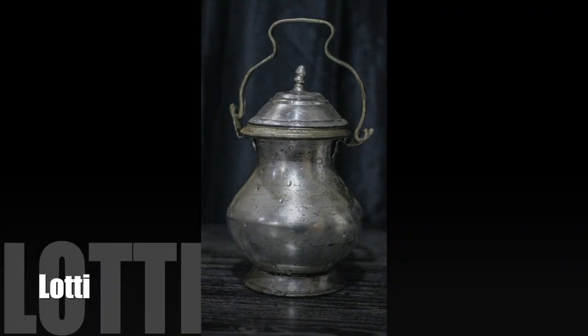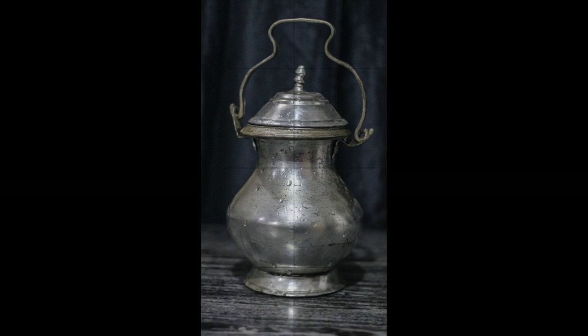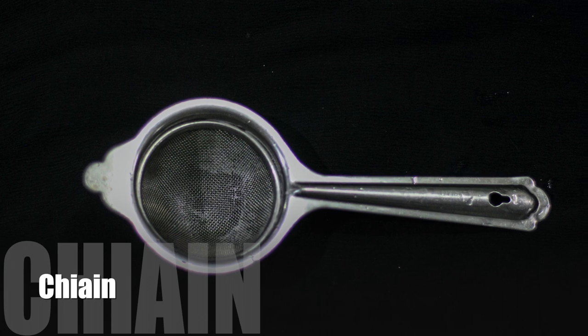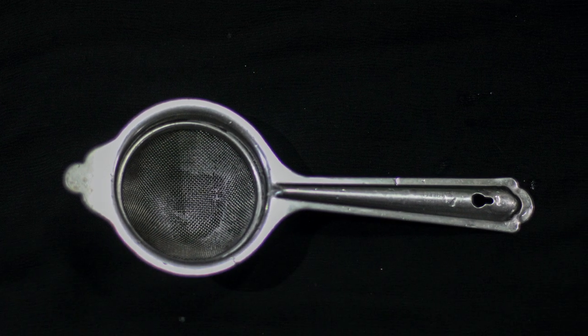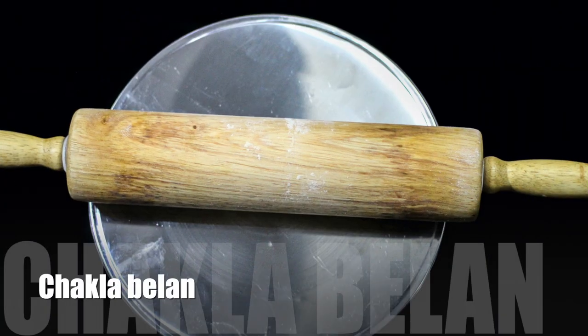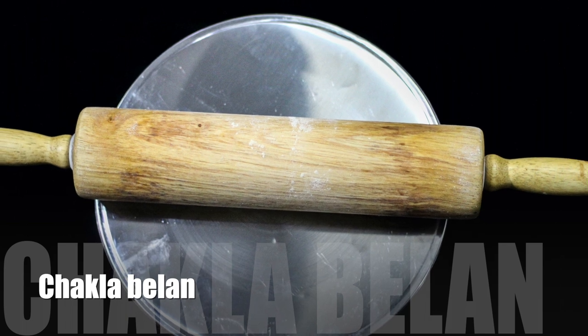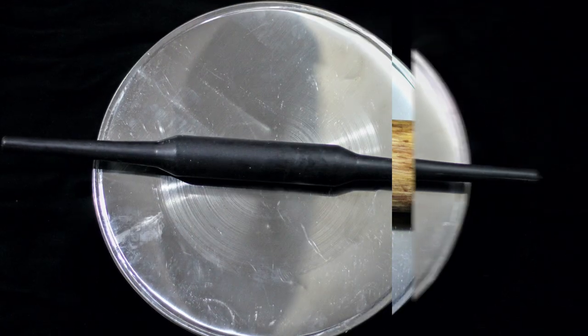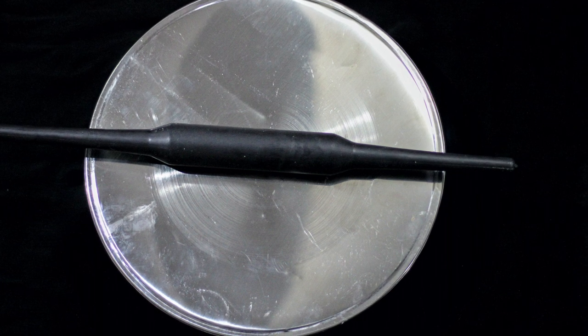Lota is a vessel usually used to hold yogurt or milk. Sieve in Kashmiri is called Churn, which is typically used to sieve tea. Belan is a rolling pin and Chakla is a board; both together are used to make parathas, roti, chapati, etc.